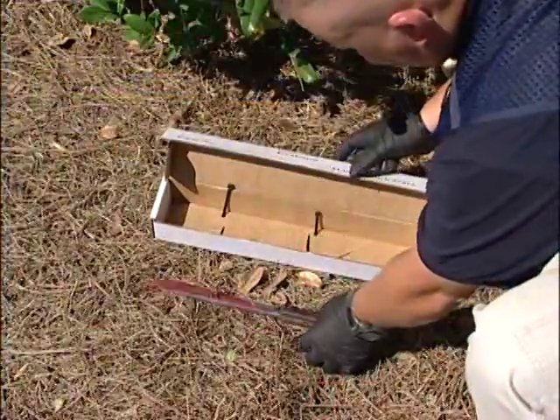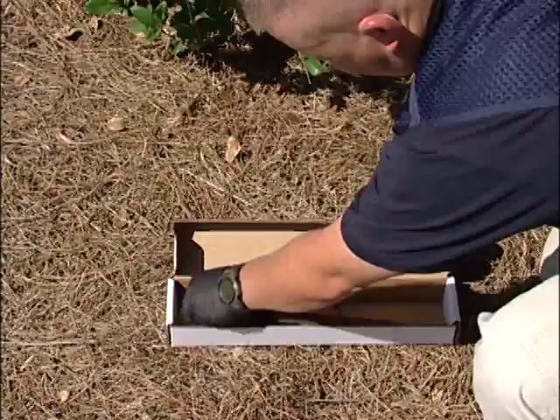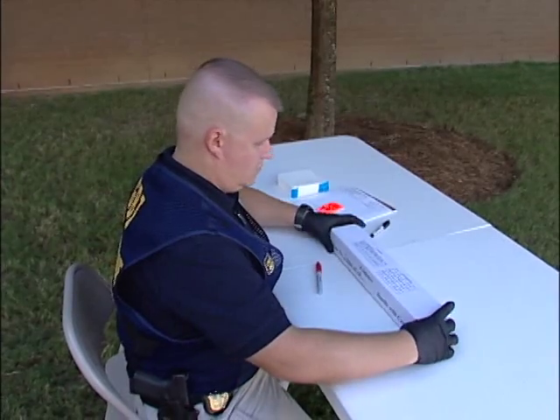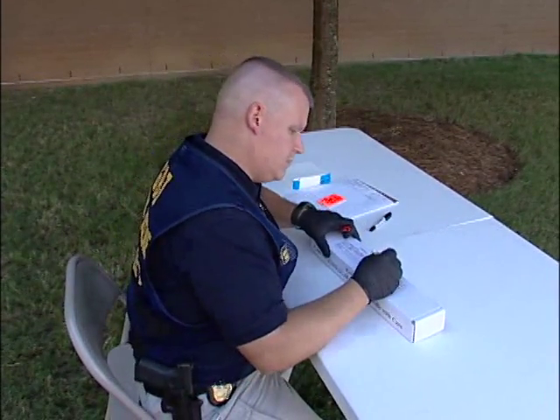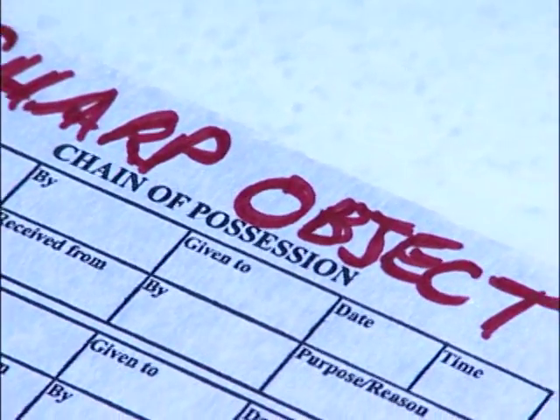One final note: always put safety first. All sharp items, such as knives and glass shards, should be packaged in a way that prevents the container from being pierced. Proportionately sized cardboard boxes, like this one, work well. Remember to label the package SHARP ITEM in bold lettering.